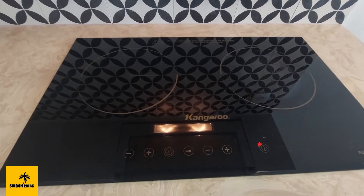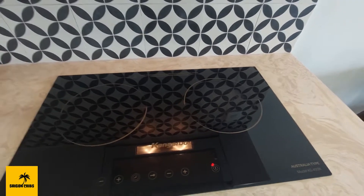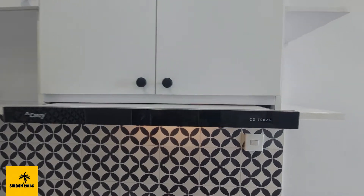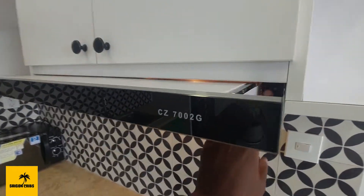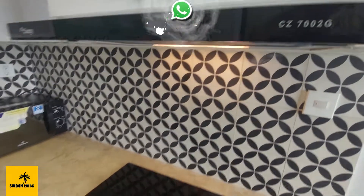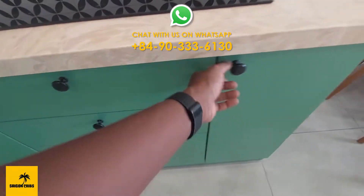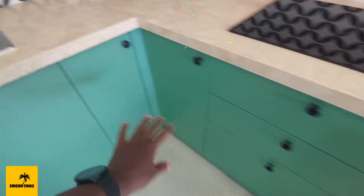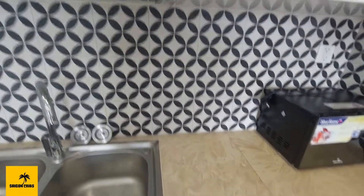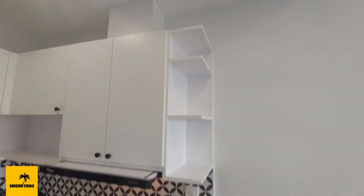We have a two-burner stove — one induction and one radiant — so you can use two types of cooking utensils. There's a hood with two speeds: low and high. The cabinets are really deep, and you can see the green decor, green paint, and nice detail on the cabinet top and backsplash. There's also an upper cabinet where the microwave used to go, plus some open shelving on the side.